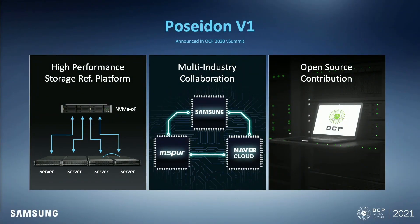Let me recap Project Poseidon a little bit. Project Poseidon is an open source project to develop a server reference and storage OS. Why did we name it Poseidon? Poseidon is a god of the sea. We want to invite all the devices into one sea. Technically, Poseidon is an NVMe over fabric high-performance storage reference platform.